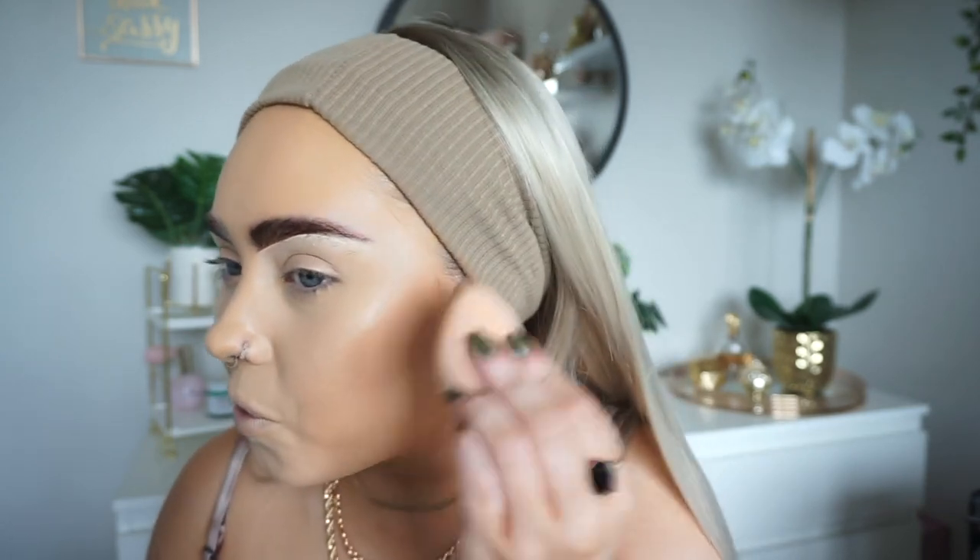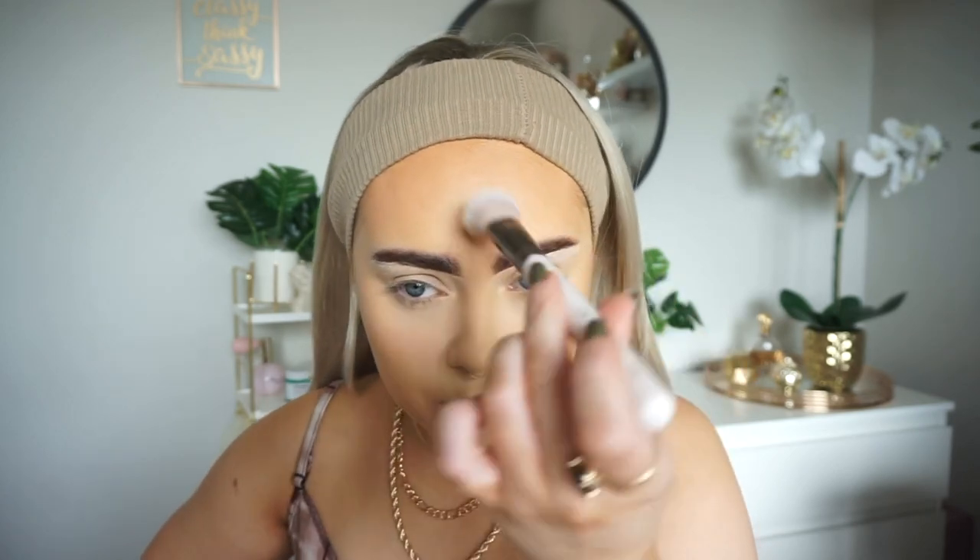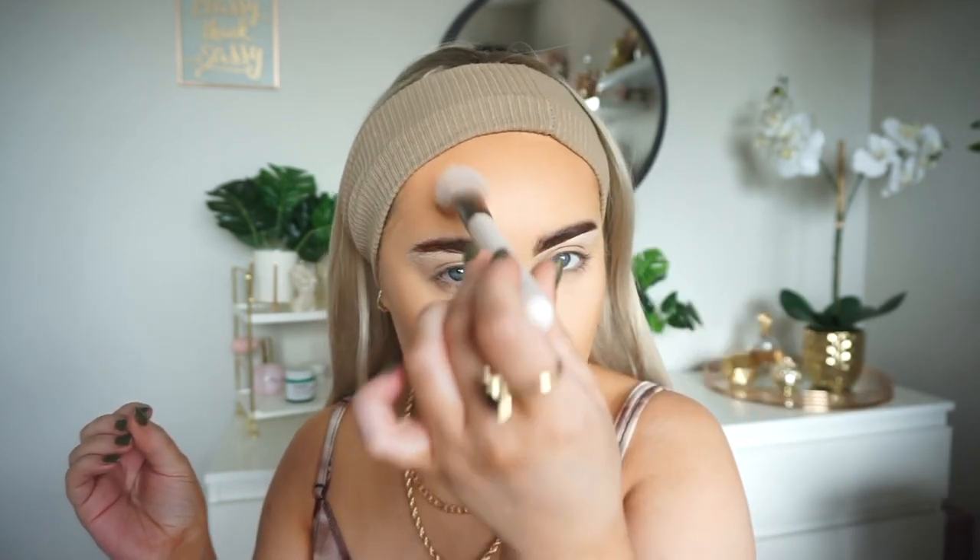Then I'm just going to quickly cream bronze using my wee W7 one. Then I'm just going to quickly set using the Hourglass Veil Translucent Powder — just a wee bit, patting up my nose to my forehead. I just want to apply enough powder to slightly set it but not completely mattify it, because I still like to have a wee bit of a glow. Then I'm just going to use my Morphe scent spray.